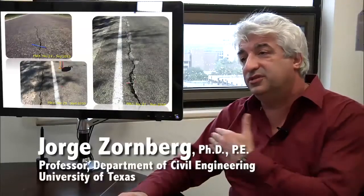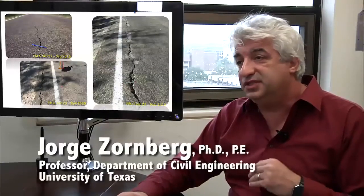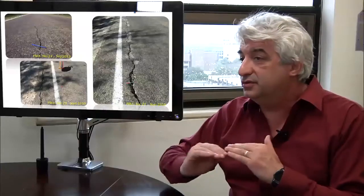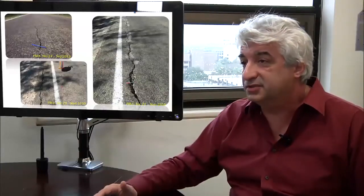The idea is that the development of these longitudinal cracks will be significantly minimized or eliminated if you do use a geosynthetic reinforcement in the base. The challenge was to quantify those parameters that contributed to the improvement, and fortunately that was achieved with this research.